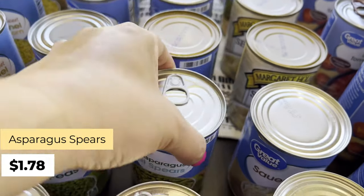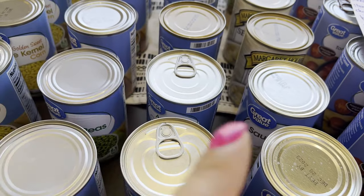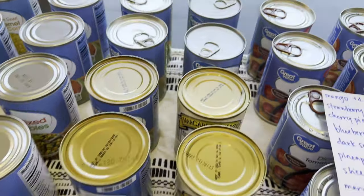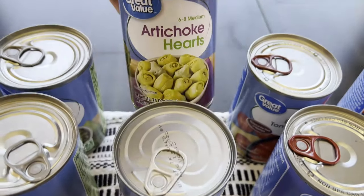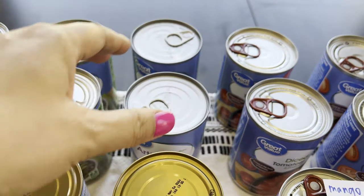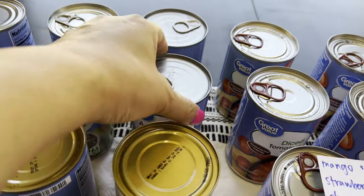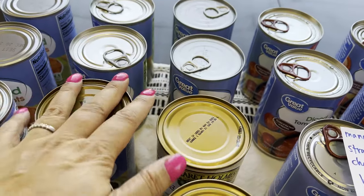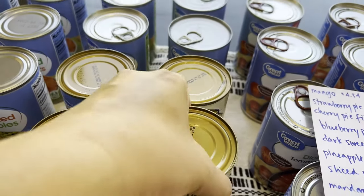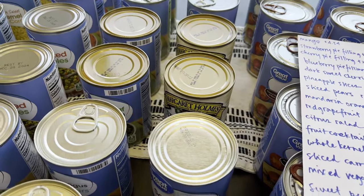Asparagus spears — I've never tried these. They have whole asparagus and then the spears; this is $1.78 and a bit cheaper, so I got that to try. Artichoke hearts at $2.46 — I've made artichoke dip with the frozen version and I'm going to try it with the canned version. Seasoned cabbage looks great actually, at $1.42. There are a few things here I haven't tried that I'm adding to my prepper pantry.